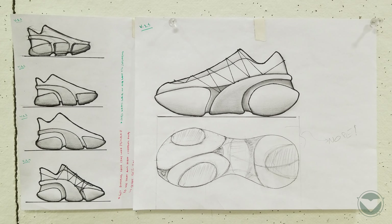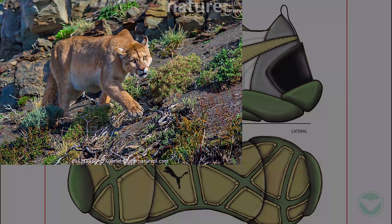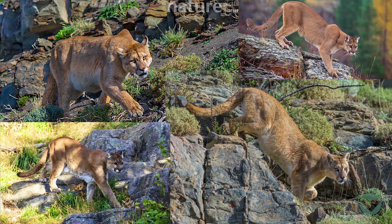As I began designing, I sketched out a few concepts to start the process incorporating my design criteria. My design began to develop as I was inspired by the Puma mountain line, specifically its environment.